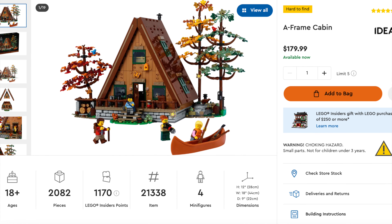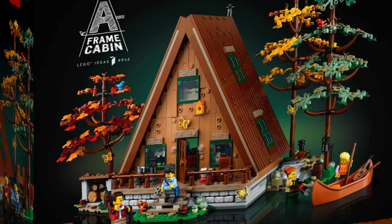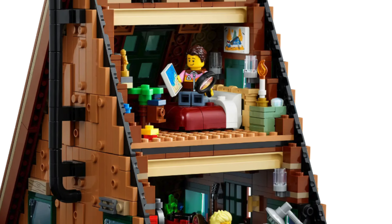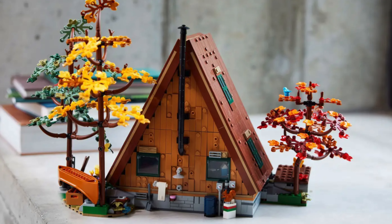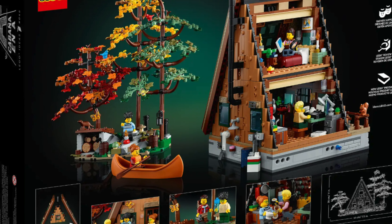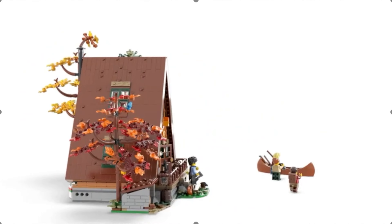Coming in at number 5, this set was hard for me because I honestly could have put this as my number 1 or as low as my number 5. I ended up going with number 5 just because there are a few other sets I want to mention. This is set 21338, the LEGO Ideas A-Frame Cabin. Released February 1st, 2023, retails for $179.99, and includes 2,082 pieces with four pretty cool minifigures. This was one of the most satisfying builds I've done, with so many little details. Some of the coolest include using hammers as stones underneath the front porch, beautifully built trees using Technic pieces, and the little otter that fits in with the water or creek area. The only small dislike is that when you connect the trees and sections together it doesn't necessarily fit on a 32x32 base plate, but overall I absolutely love this set.